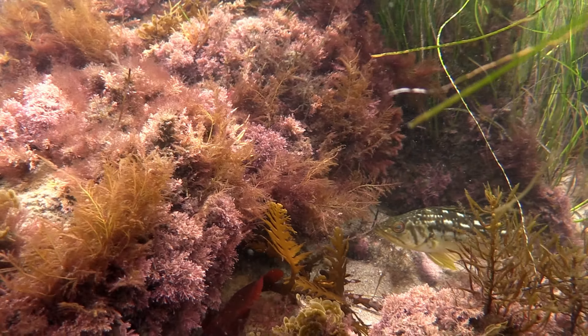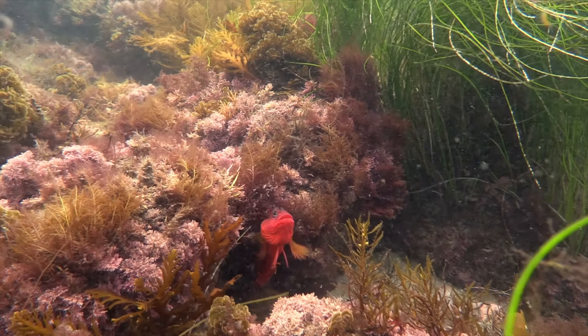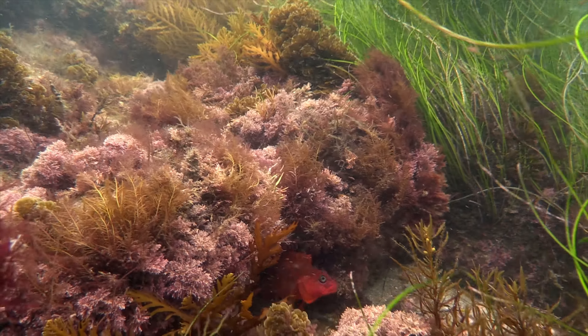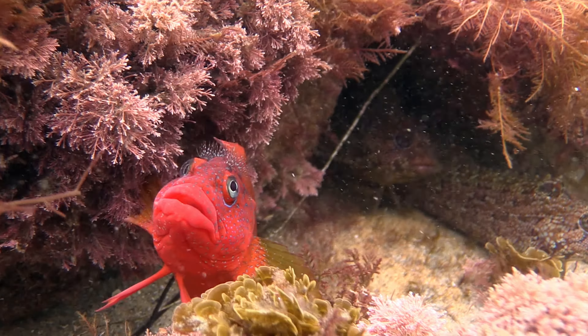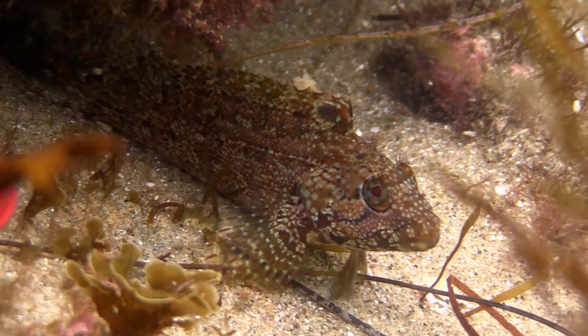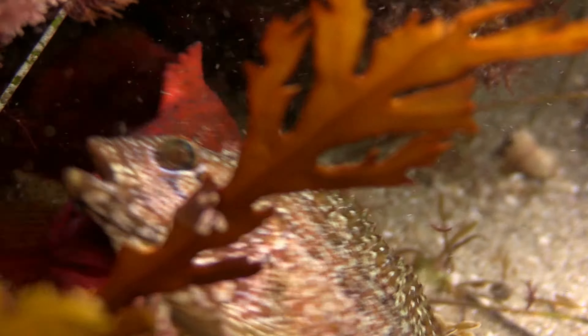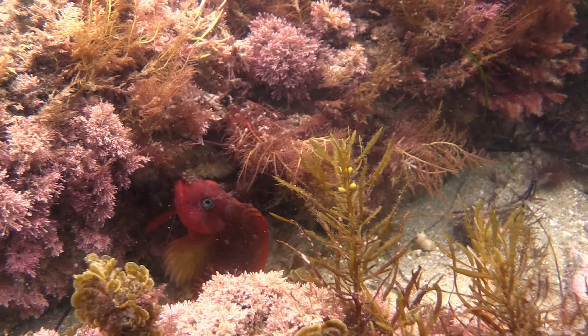A kelp bass leads us to the den of a largemouth blenny — a rare find this far north. And he's not alone. He has two females with him, and they appear to be tending a nest.